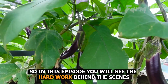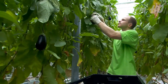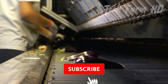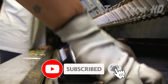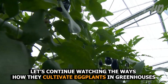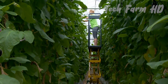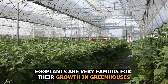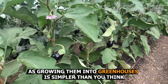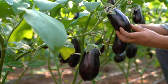In this episode, you will see the hard work behind the scenes — how eggplants are cultivated and harvested, and how they get prepared for the market. Let's continue watching how they cultivate eggplants in greenhouses. Eggplants are very famous for their growth in greenhouses, as growing them there is simpler than you think.